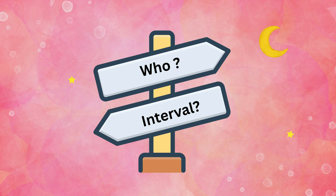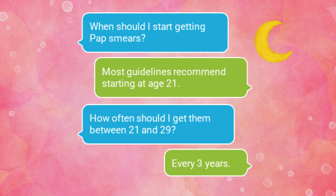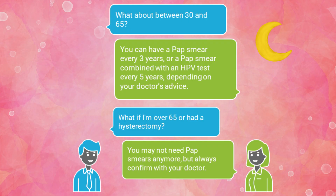So, who should get tested? Most medical guidelines recommend starting pap smears at age 21. From 21 to 29, it's usually done every three years. From 30 to 65, you might have a pap smear every three years, or a pap smear combined with an HPV test every five years, depending on your doctor's advice. After 65, or if you've had a hysterectomy that removed the cervix for non-cancer reasons, you may not need pap smears anymore. But always confirm with your doctor, since recommendations can vary.